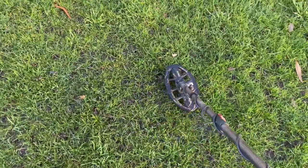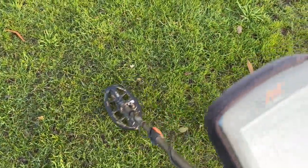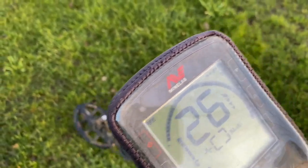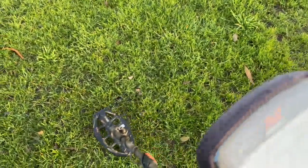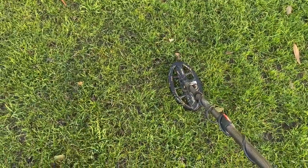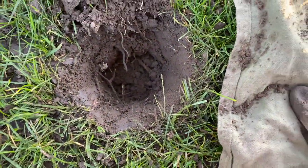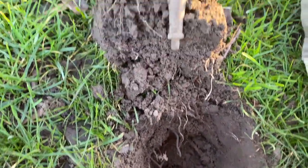Got a good target here — sort of 23 up to 27. Get that opened up, bring it back in. I thought I was going to be digging a bottle cap, but I'm pretty happy with this find.